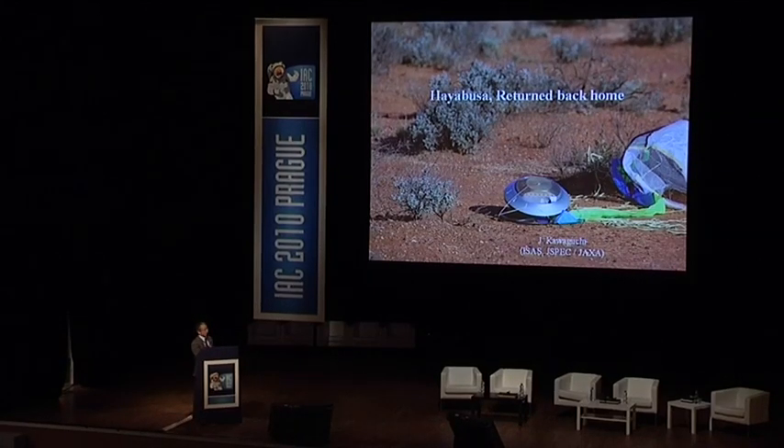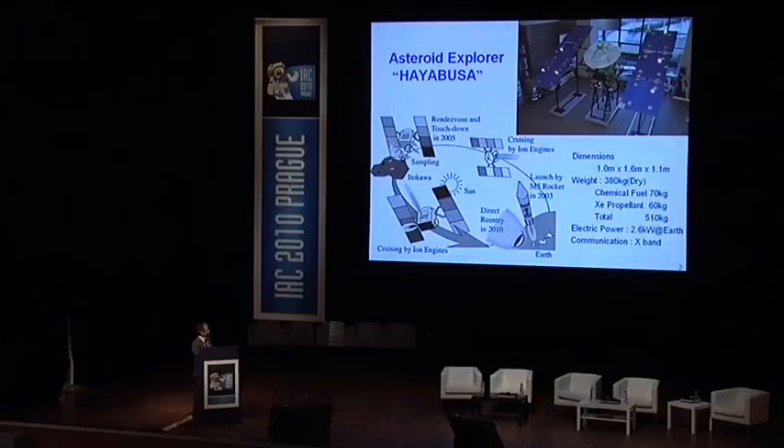The Hayabusa is the spacecraft which returned to Earth this June — June 13th. The mission outline: the spacecraft launched in 2003 and made a rendezvous with an asteroid in September of 2005, staying there about two and a half months. It was supposed to return to Earth in 2007, but a fuel leak incident occurred and the return was postponed three years. It returned to Earth in June of 2010.